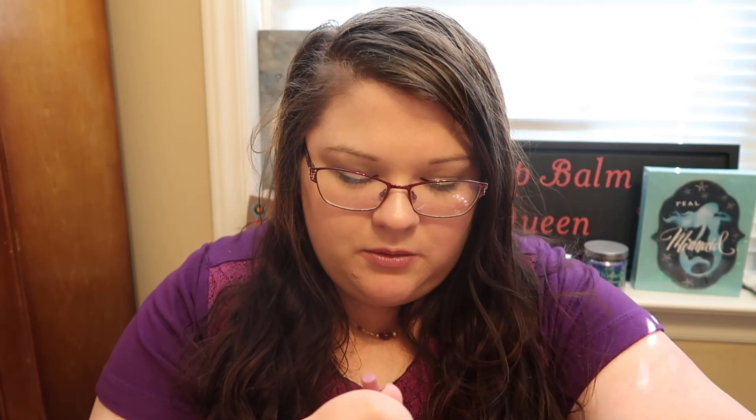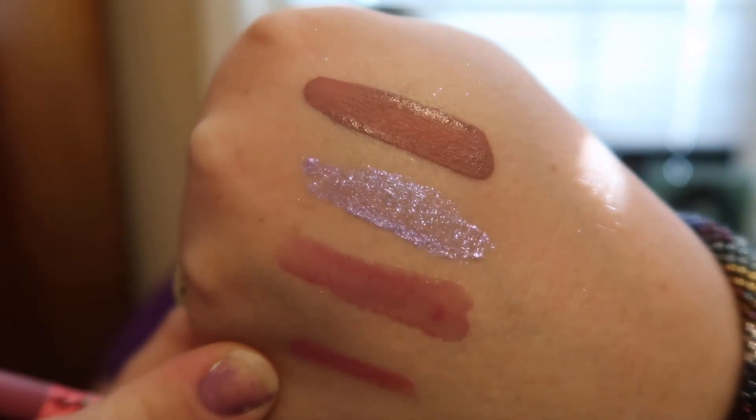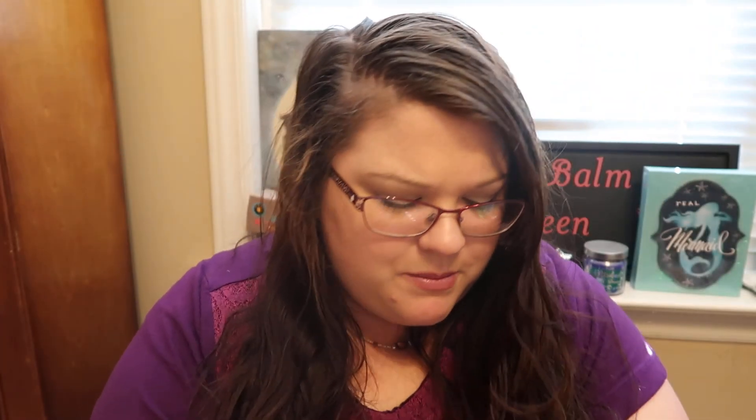And then the last thing in this awesome set — for only $9.99, I cannot believe that — is a lip liner, and this one is in Petunia. It's a really pretty shade and I'll swatch it for you guys so you can see it. This one isn't scented. And that's the lip liner color — it's absolutely beautiful. I'm loving all that comes in this set. And this set was called Best of the Mauves.